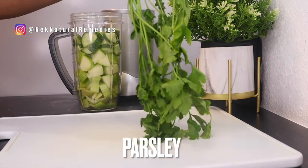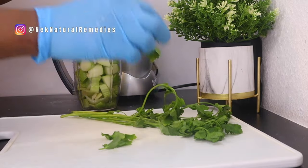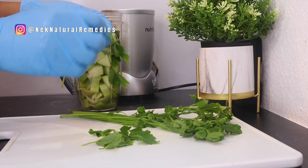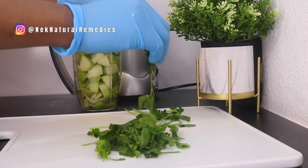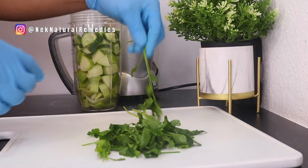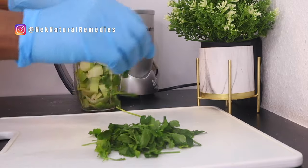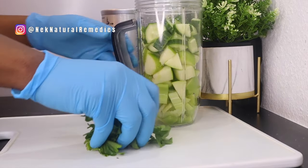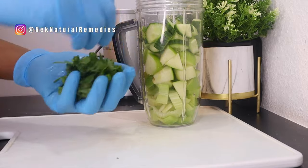The next ingredient is parsley. I'm using this quantity of parsley. What you have to do is get the leaves of the parsley and transfer them to the blender. Parsley contains lutein, zeaxanthin, and beta-carotene — plant compounds that protect eye health and may reduce your risk of certain age-related eye conditions. Make sure to wash your vegetables thoroughly, especially parsley, as it normally has some sand in it. I've already washed this before getting the leaves.